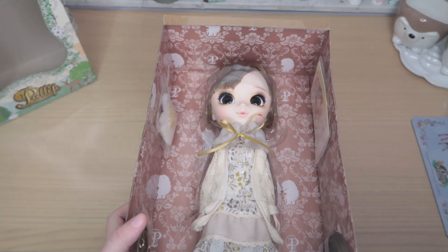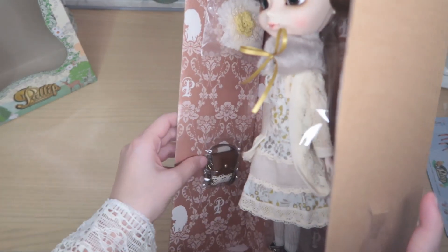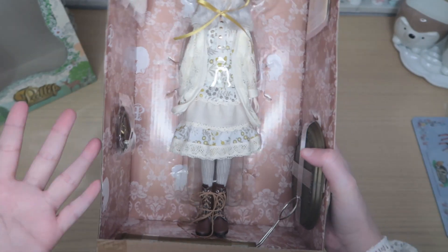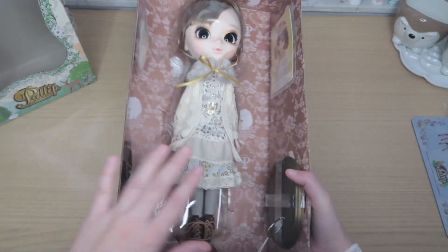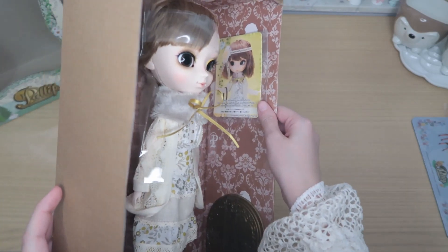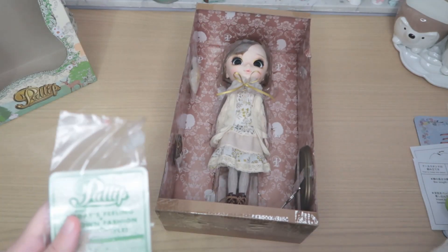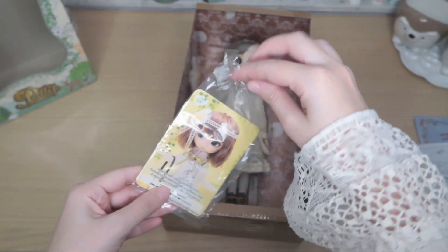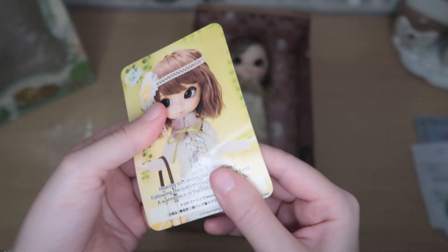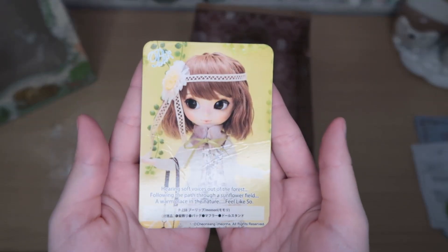Oh my gosh, look at the background — this is the hair piece, again very big. Here is the stand — I'm very glad it wasn't black like a lot of anime figures, so it looks very nice. They even gave me a photo of her — oh my gosh! Let's check over here: it is a very hard card, it kind of bends a little bit.